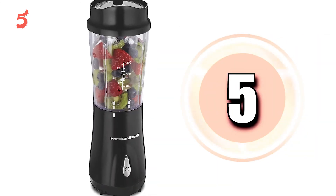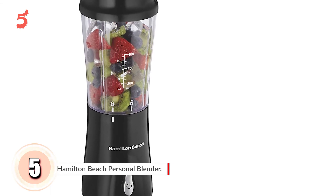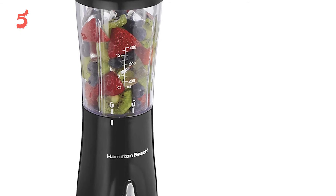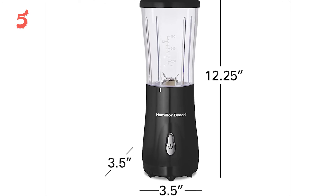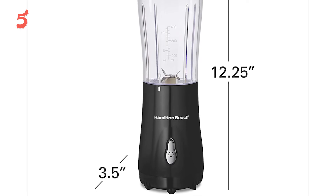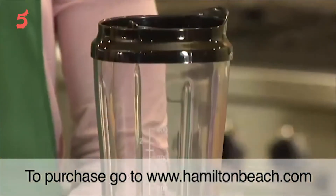In fifth position, we have the Hamilton Beach Personal Blender. The Hamilton Beach Personal Blender is a great budget option for those looking for a compact travel blender at a very affordable price. However, budget options almost always mean that power or features are sacrificed to bring the price down, so you might think it won't suffice for your needs, but it is still able to crush ice for smoothies.